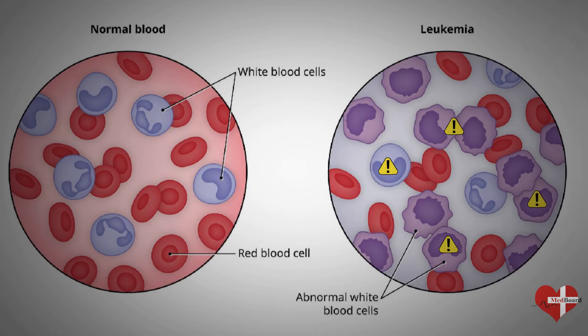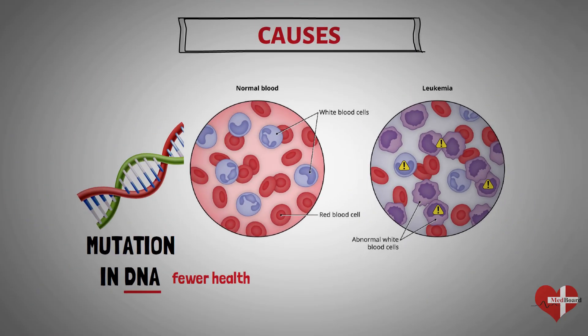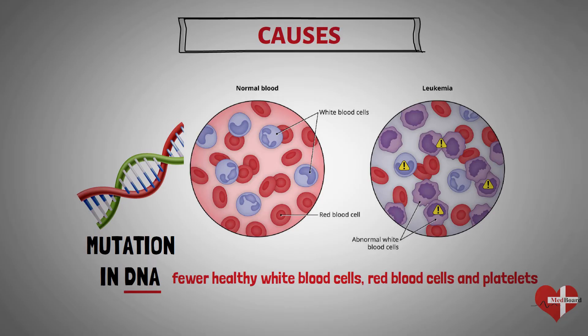Over time, these abnormal cells can crowd out healthy blood cells in the bone marrow, leading to fewer healthy white blood cells, red blood cells, and platelets, causing the signs and symptoms of leukemia.